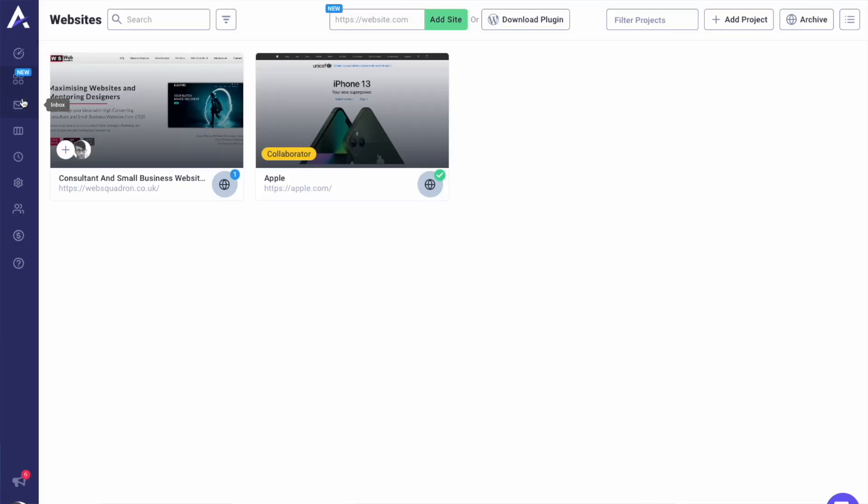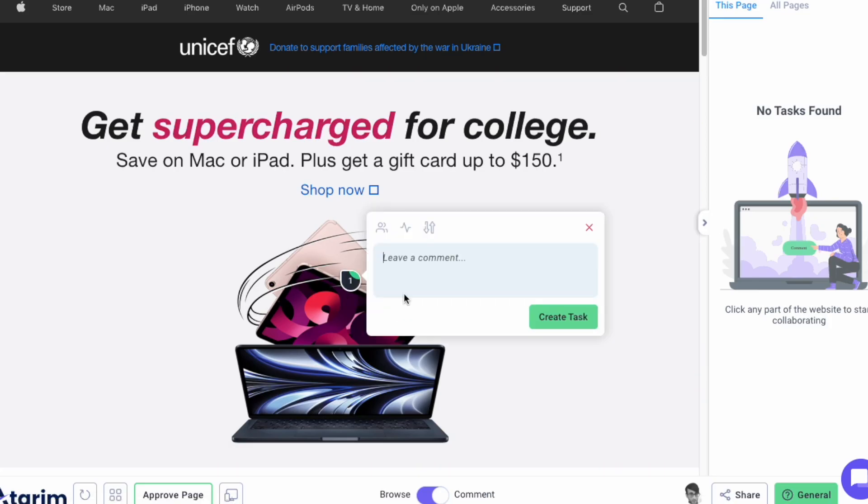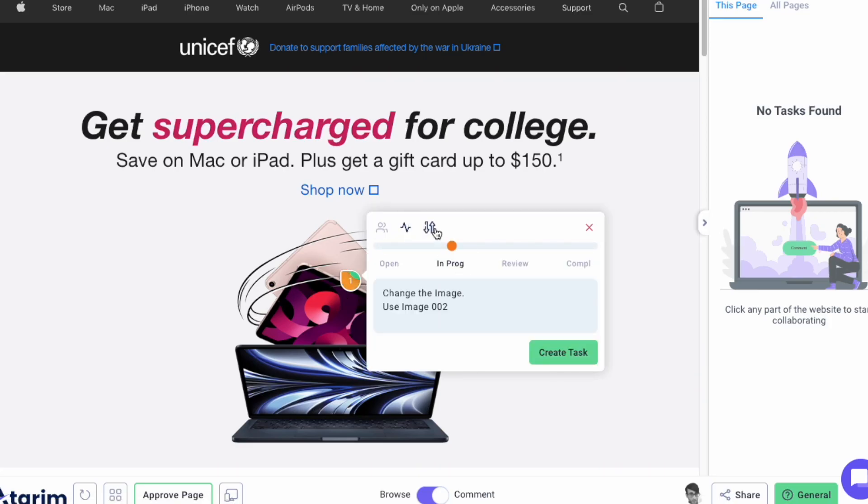It's so slick and easy. All you've got to do is install it on your clients' websites and be dazzled by interacting like never before, just by adding comments on the screen and creating actions.